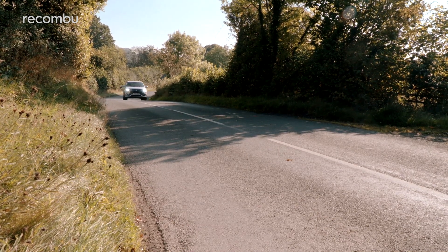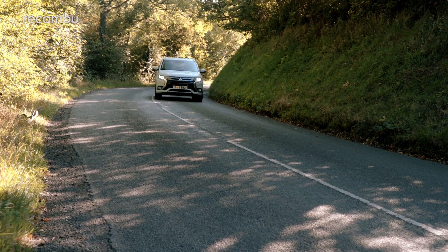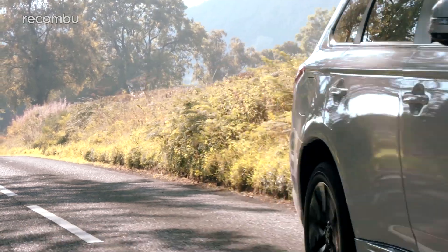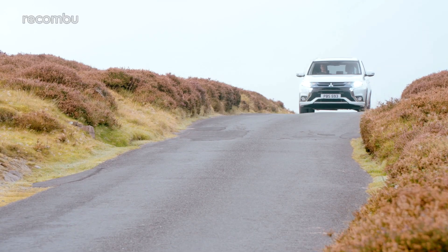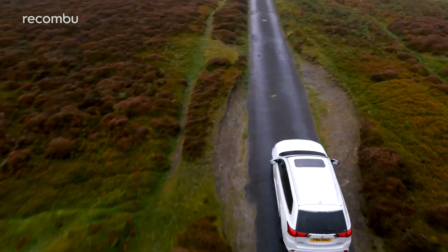That brings us neatly onto the price. A new Mitsubishi Outlander PHEV can be had from as little as £34,749. Spend £39,399 on the 4H spec if you fancy some more creature comforts. The aforementioned 5H is £43,899, so avoid it unless you really, really want a rear spoiler, Alpine sound system and some extra USB charging ports in the back.